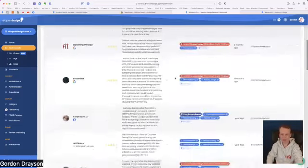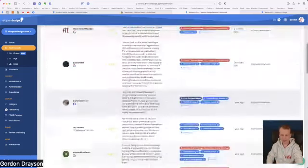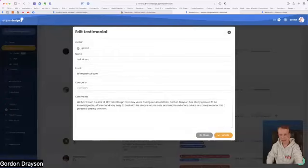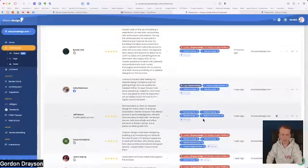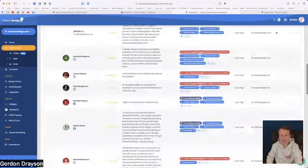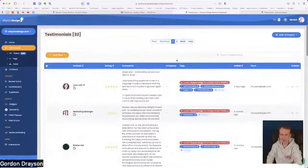You can't edit comments that have been pulled in automatically from Google or Facebook. This one here was sent to me by email, so I added it manually — that's the only one with an edit icon. I can upload an avatar, change the name, email, and testimonial. For manually entered ones I have full control, but for verified services like Google and Facebook I have no control over the testimonials, which can be frustrating when you see typos or grammar errors but can't fix them.